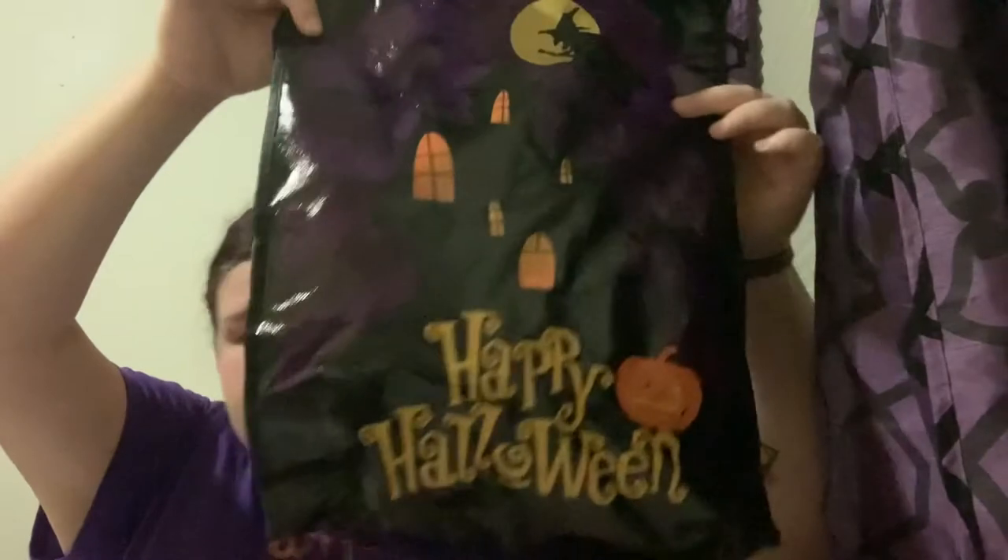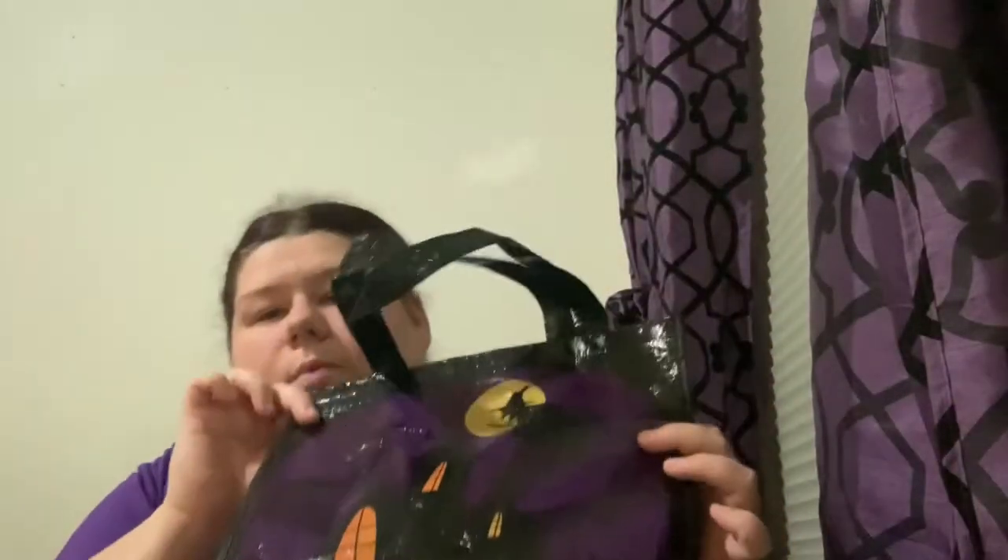The first thing I got was this Halloween bag — a simple reusable bag with 'Halloween' on it and a witch flying in the moonlight. It's super cute and it was one of the first things I saw. It ended up being pretty much the only Halloween item I got because they didn't really have any Halloween stuff left by the time I got there.